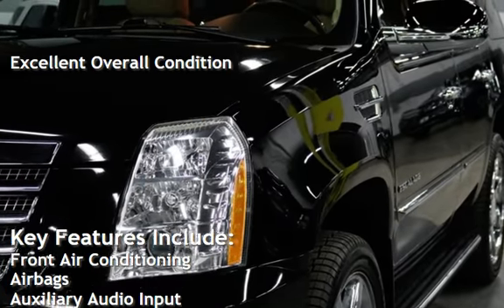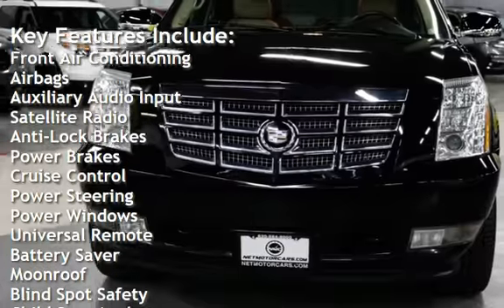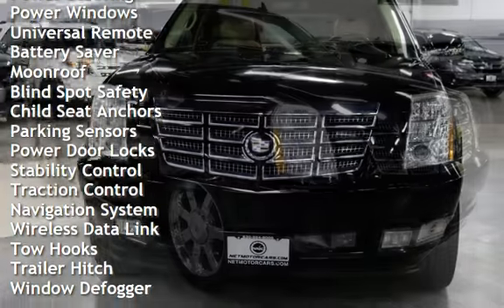Key features include front air conditioning, airbags, auxiliary audio input, satellite radio, anti-lock brakes, power brakes, cruise control, power steering, power windows, universal remote, and battery saver.